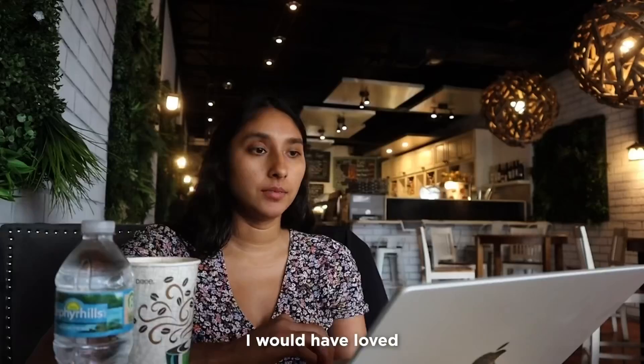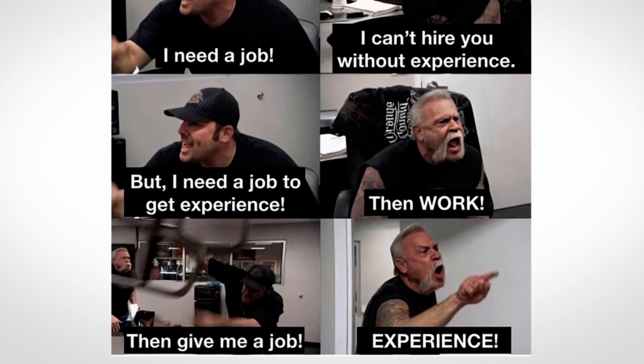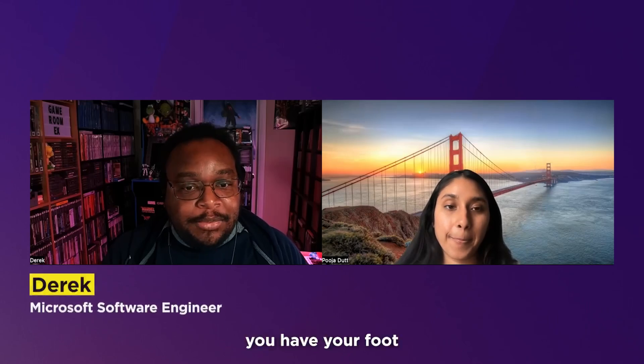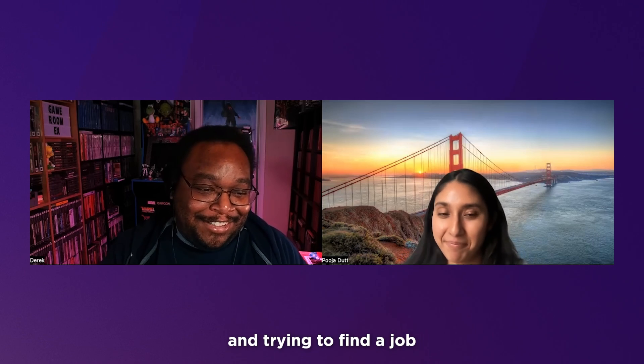That's how I actually got my first job. I would have loved to have worked at a bigger company, but big companies want people with experience. The best way to get experience is working at those smaller companies first. Think of it as a stepping stone — once you have your foot in the door somewhere, recruiters start reaching out to you on LinkedIn. It's much easier than if you're just unemployed and trying to find a job.